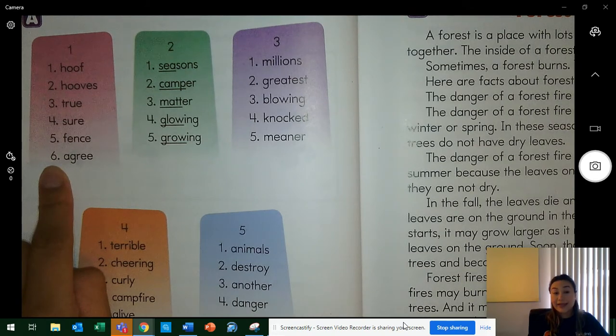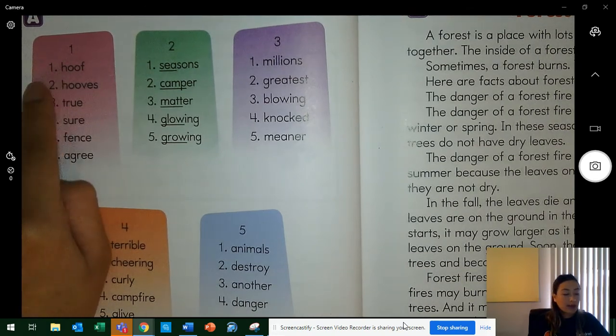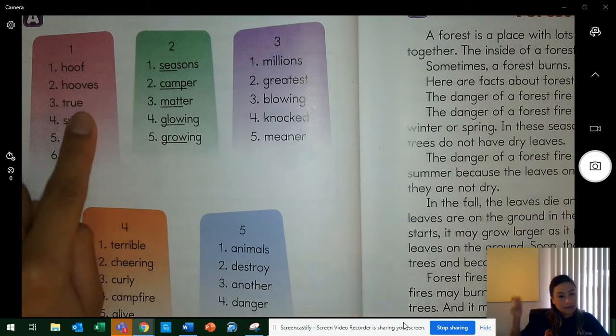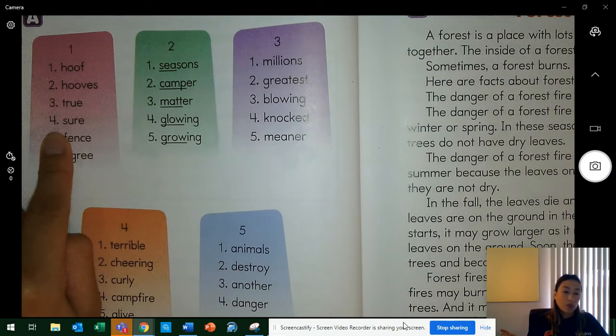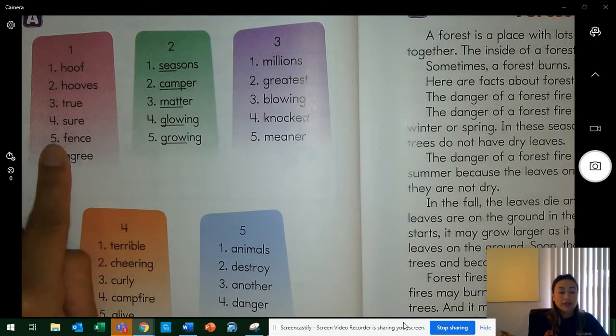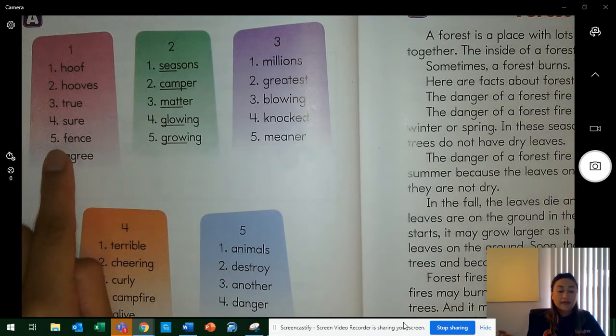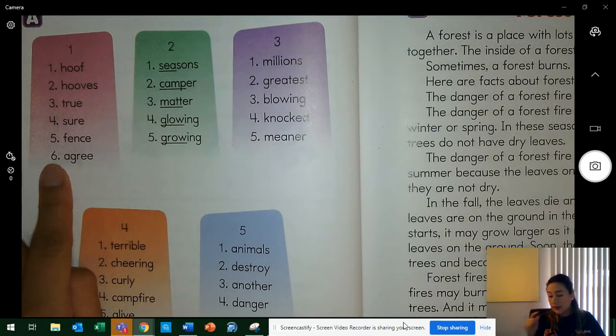Let's read those words again the fast way. Word one — hoof. Two — hooves. Three — true. Four — sure. Five — fence. Six — agree.